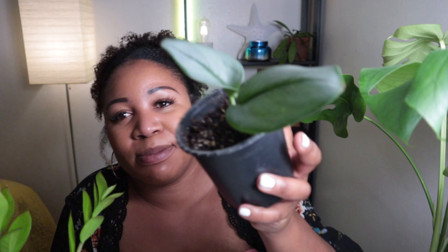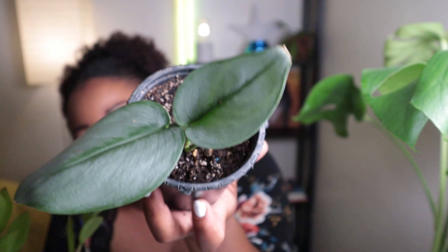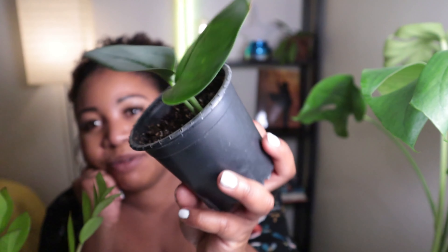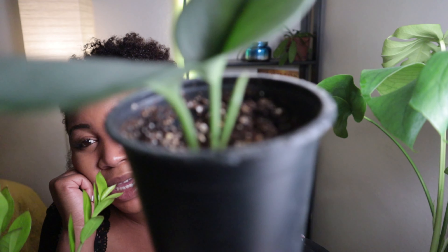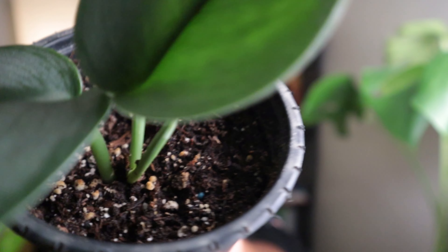The second to last plant I'm going to talk about is my Tricolor Moonlight — I don't know if I'm saying that right, I probably am not. This plant can get a little pricey if you go for a full-size one, but it's gorgeous. I can't wait till it really starts to grow. This little sprout that you see right here has been sitting there just like this for about a month and it just hasn't come out. Come out into the world, babe.